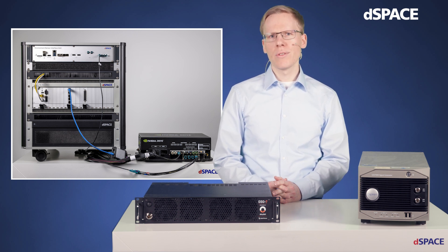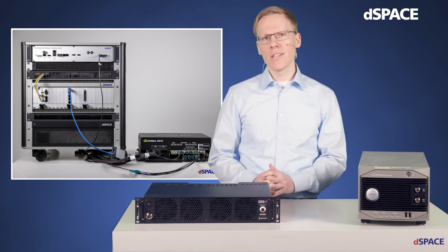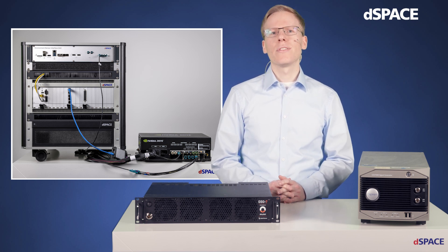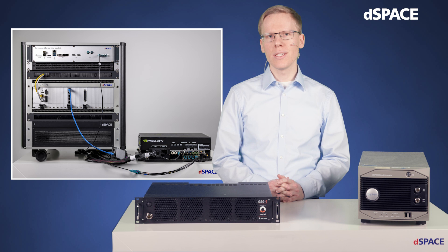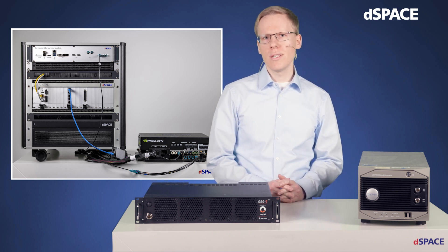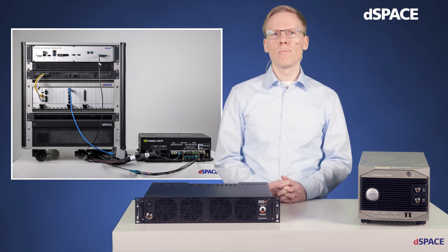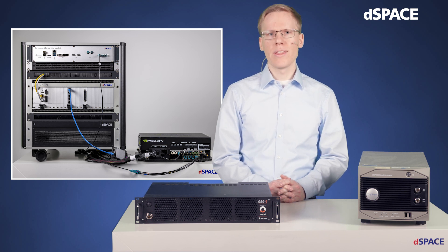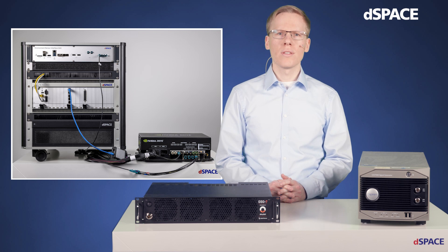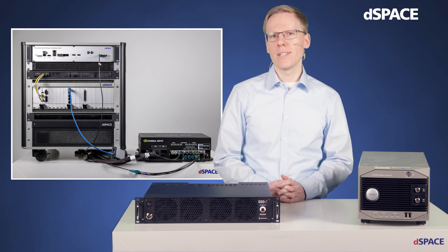To briefly introduce the setup, we have two parts here. On the one hand, our simulation rack, and on the other side, an NVIDIA Drive AGX, a prototyping ACU acting as the device under test, short DUT. All the simulation data provided by the HIL is fed into the DUT so that it will behave as if real sensors were attached. You may already know the demonstrator from previous sessions, so in this video I only want to give a brief overview of the system. If you would like to get more details, just check the video for which we have provided a link below.